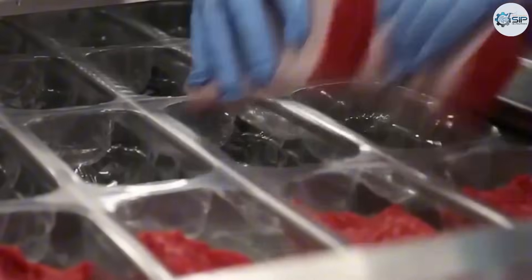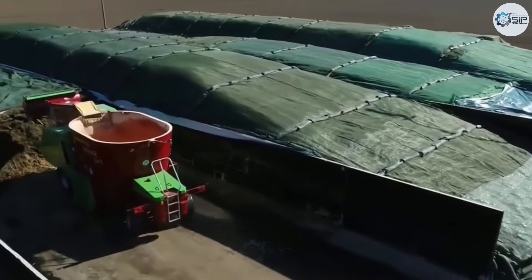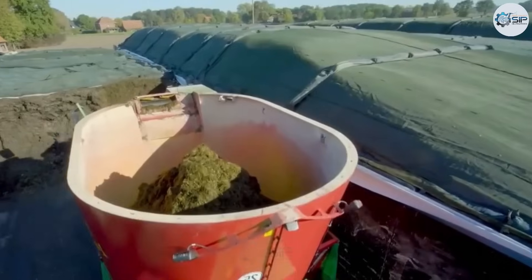Moreover, beef prices in the US are very cheap, at only around $10 per pound — a price that is extremely low compared to those in other countries.